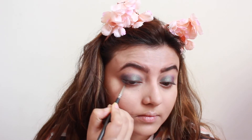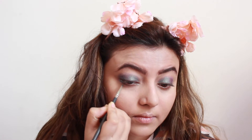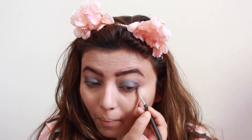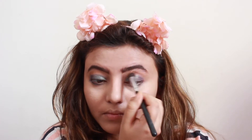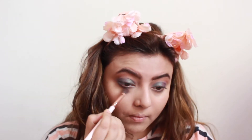Coming back to the video — I'm taking that blue and smoking out my lower lash line. Then, taking this lovely brown color from Miss Clear, I'm putting it in my crease and above it so that it gives a beautiful contrast to the green eyeshadow. You can totally do this step before or after doing the green eyeshadow.